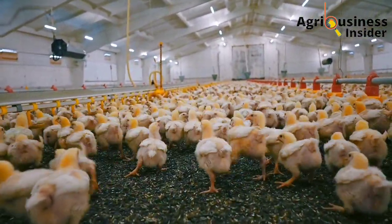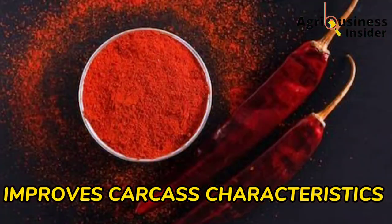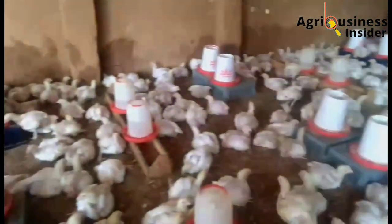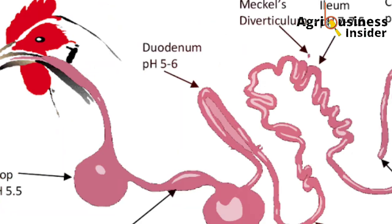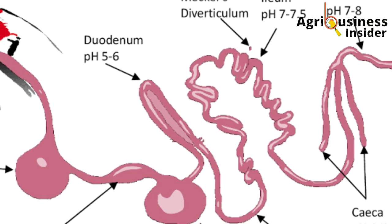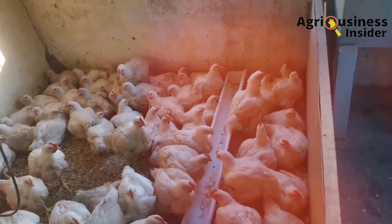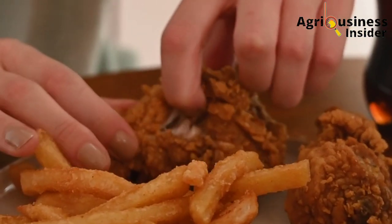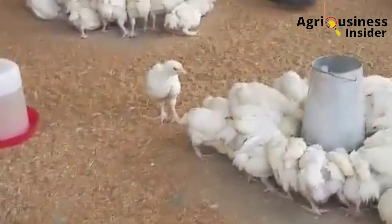Another important benefit is that the pepper powder improves the carcass characteristics. Under carcass characteristics, it has two major functions. Number one is that the pepper powder helps to lower the levels of abdominal fats. Most fats in broilers usually accumulate along the digestive system, but by feeding broilers with pepper powder, the fats are evenly distributed into the muscles, leading to production of a high quality broiler meat.